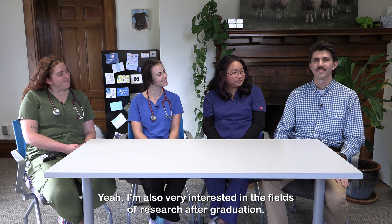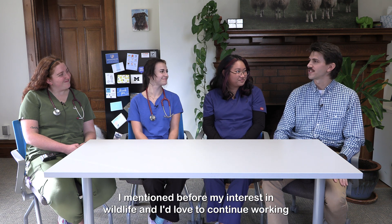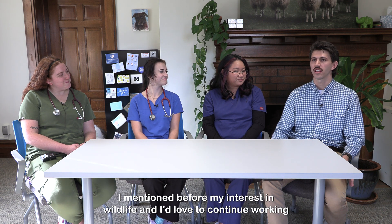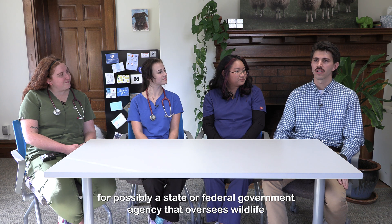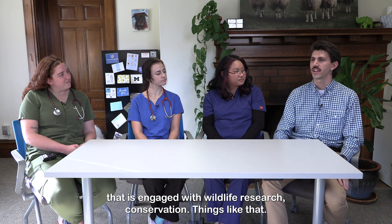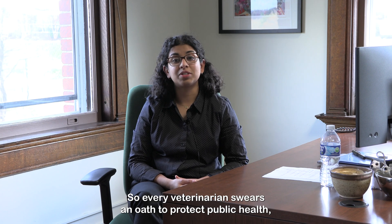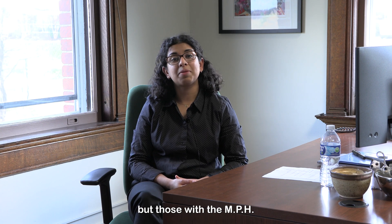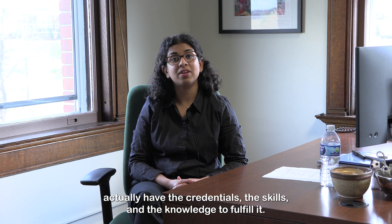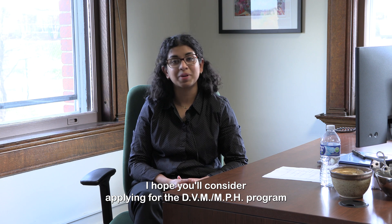I'm also very interested in research after graduation. I'd love to continue working for possibly a state or federal government agency that oversees wildlife, or working for an academic institution like Tufts University that is engaged with wildlife research and conservation. Every veterinarian swears an oath to protect public health, but those with an MPH actually have the credentials, the skills, and the knowledge to fulfill it. I hope you'll consider applying for the DVM-MPH program and I hope to see you around.